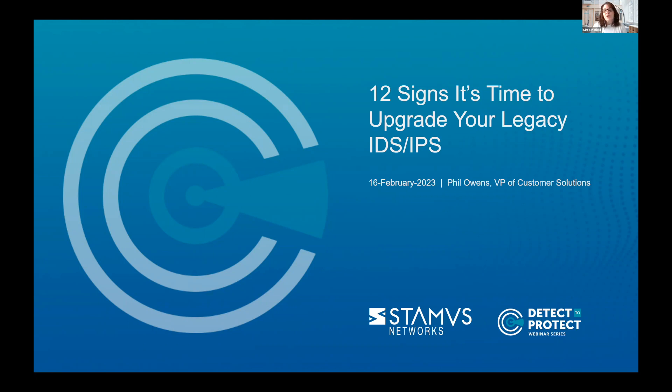We also have a few poll questions that we're going to be asking during the webinar, and we would love your feedback on those. Today's session is presented by Phil Owens, our Vice President of Customer Solutions. Just a reminder that our webinar is being recorded, and we will send you a link to the video, the audio, the slides, as well as a white paper download later this week — probably by tomorrow. If you have any questions during the webinar, please wait until the end of the presentation and then type them into the chat or Q&A window. With that, I'm going to hand the microphone over to Phil.